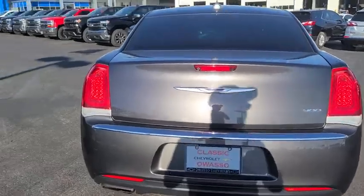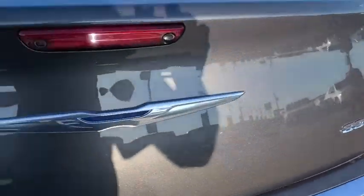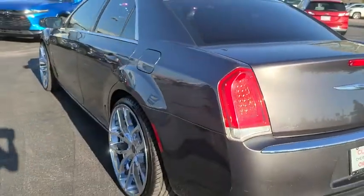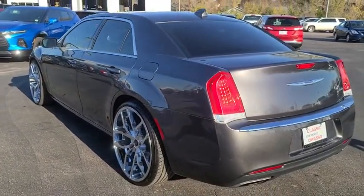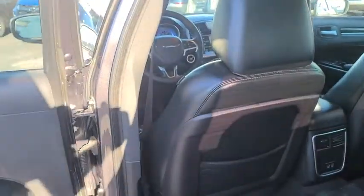Backup camera, keyless entry, power passenger seat, steering wheel audio controls, stability control, traction control, anti-lock braking system, navigation system, leather-wrapped steering wheel, Bluetooth, adjustable steering wheel, power steering.